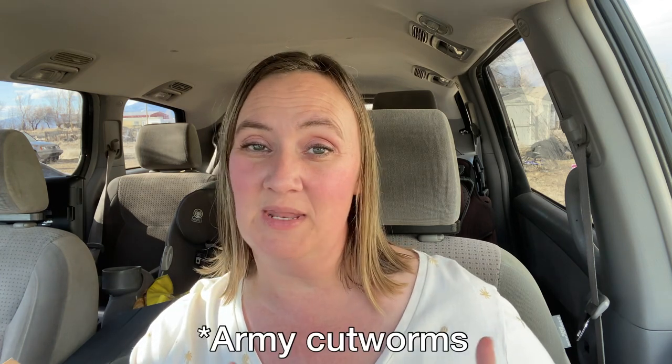They just gorged themselves on this field — if I remember right it was about 40 acres that they totally decimated. As soon as we finished filming this, we went through and cut as much as we could as fast as we could, hoping the conditioner and the slather would smash up as many of the worms as possible. The species we were dealing with was most likely army cutworms. I sent pictures and videos to our local extension office and they were about 95% sure, but without an actual sample they couldn't give 100% guaranteed.